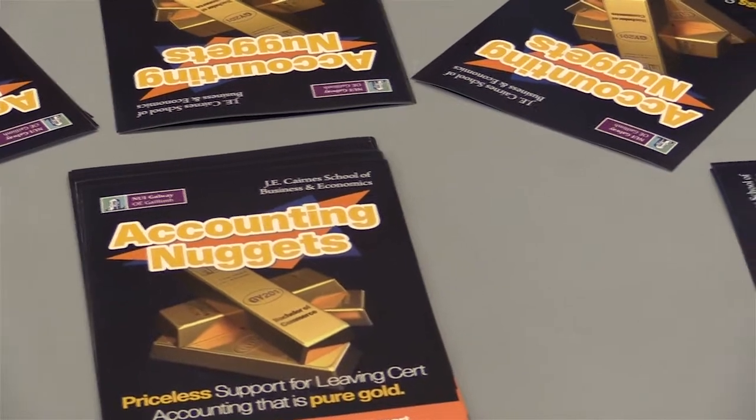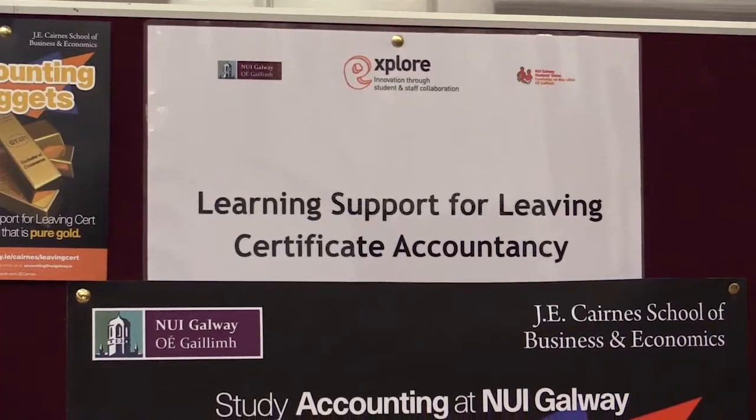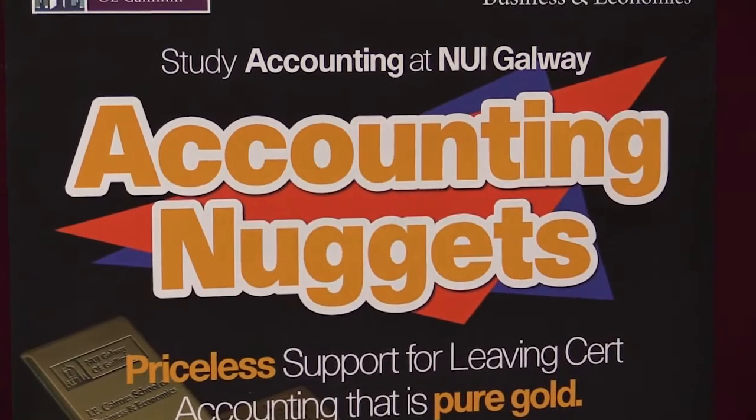The Accounting Nuggets project delivers bite-sized information for Leaving Cert Accounting students — nuggets of information that help them progress in their Leaving Cert exams.